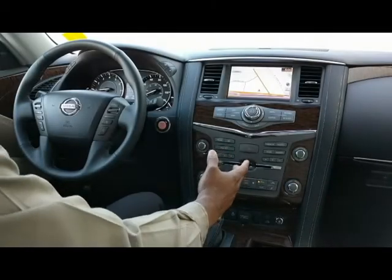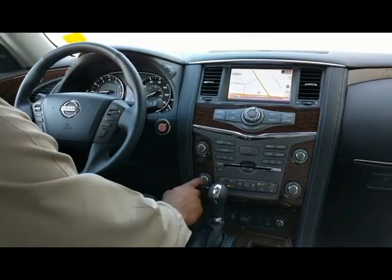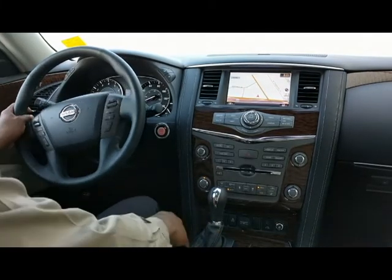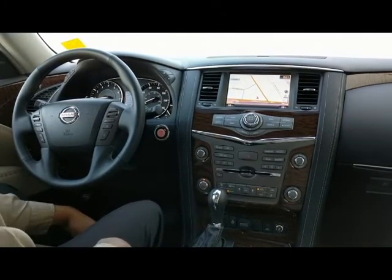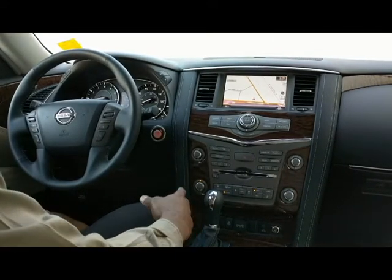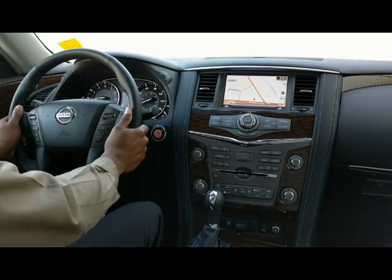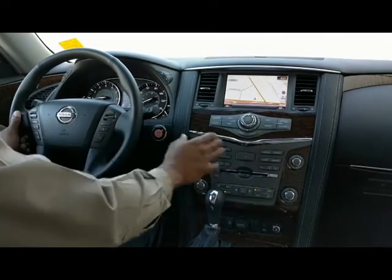You have a dual climate control mode on this vehicle, so passengers can choose if they want a hot or cold seat, and the driver can do the same. Along with this feature, you have a heated steering wheel. There is a snow and a tow mode that is offered on this vehicle — snow mode would be used in icy or snowy conditions. Along with your heated and cooled seats and your heated steering wheel, you have different modules and controls here on your steering wheel, allowing you to drive smoothly and safely without ever having to take your hands off of the wheel. You can actually direct anything that you need to do in this same section from your steering wheel.